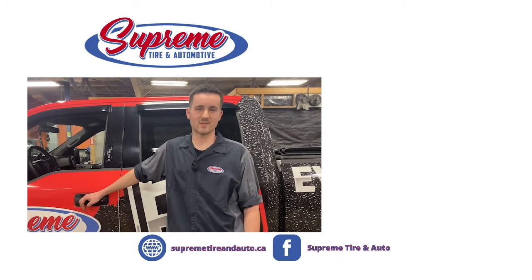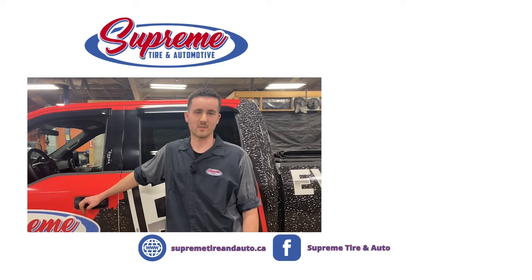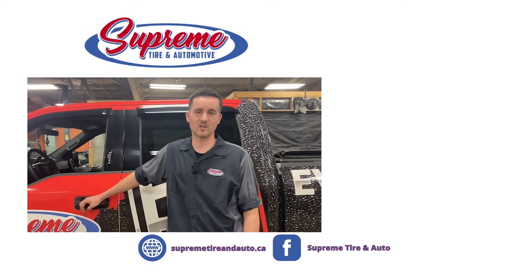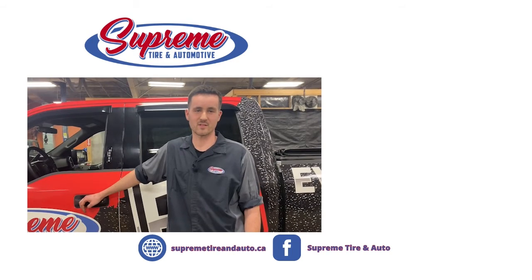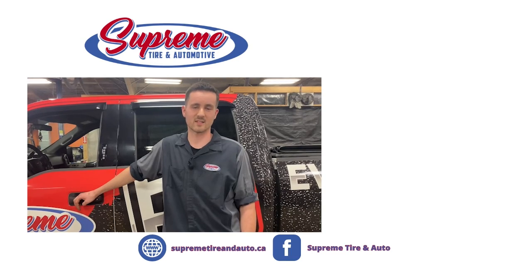Thanks for tuning in to Supreme Tire and Auto's channel. Make sure to like, comment, and subscribe for more Supreme content. And remember, if you can't come to us, we'll come to you — we'll pick up your vehicle, service it, drop it off. Check the link in the description for an appointment. We'll see you guys next time.